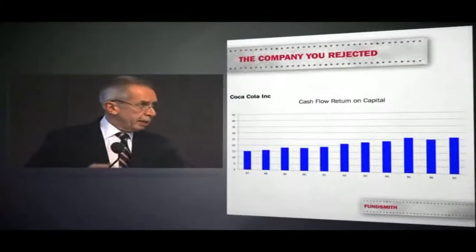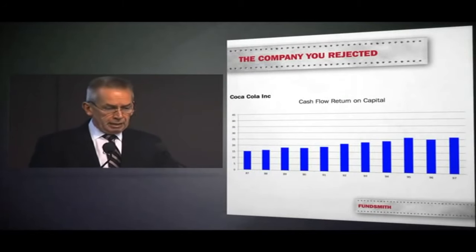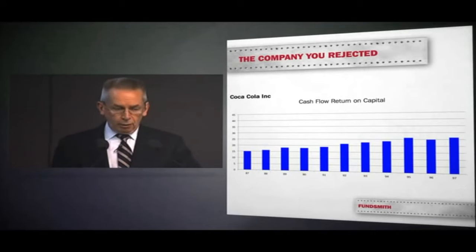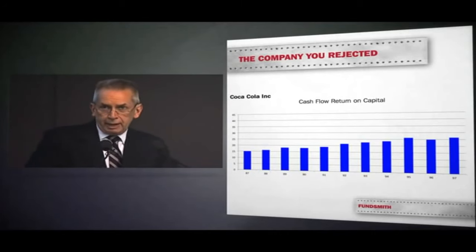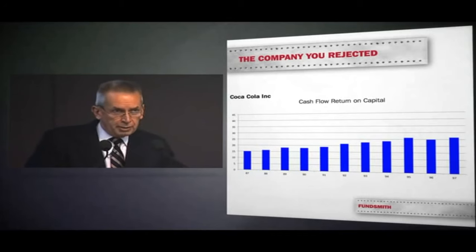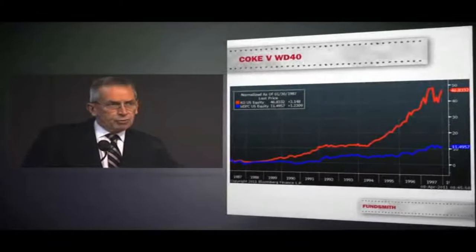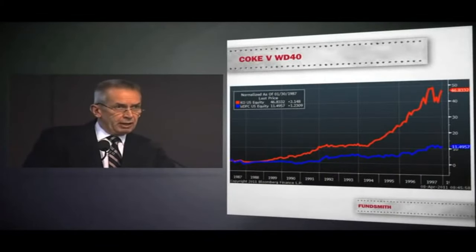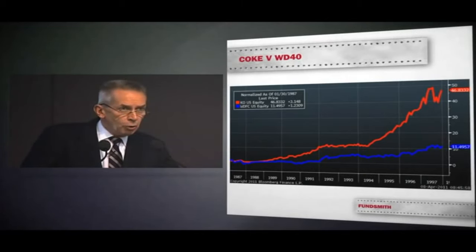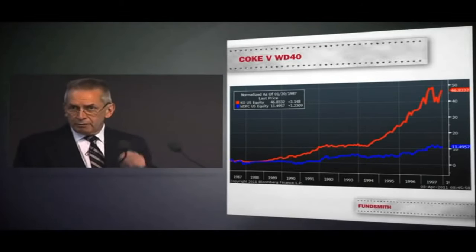Company B is Coca-Cola. Coke has a good but somewhat lower return on capital, but it can clearly grow its business over time by selling into new markets and selling more products — that's how it compounds. The red line is Coca-Cola and the blue line is WD-40. You need to know not just whether a company can make a high return on capital, but whether it can reinvest that capital.